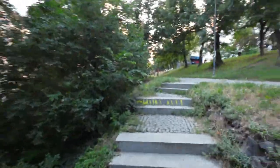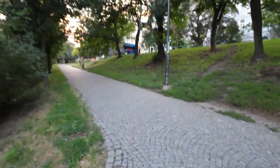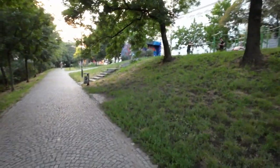Let's explore what's up these stairs. Let's walk around here. People are training. It's just a park, nice environment.